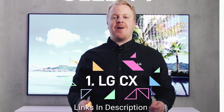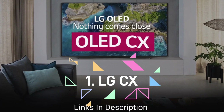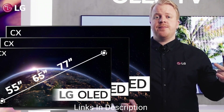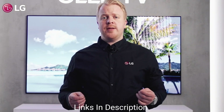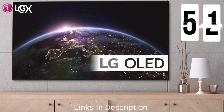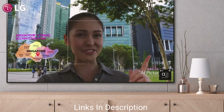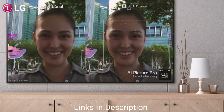The LG CX 48-inch OLED TV is no ordinary product. It is the pinnacle of TV technology, offering exceptional picture quality and contrast ratio among present-day displays. Everything about the TV is impressive, whether it is the OS, the design, low input lag, or high throughput on HDMI.